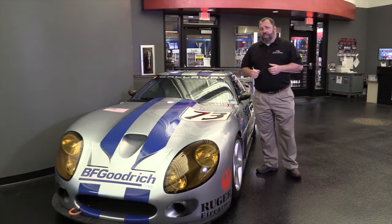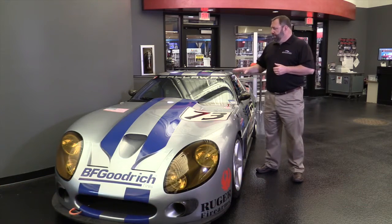Hi, I'm Chris Chesno, Program Manager at Callaway Cars. What we're going to talk about today is the 1994 Callaway Supernatural Corvette that raced at Le Mans.